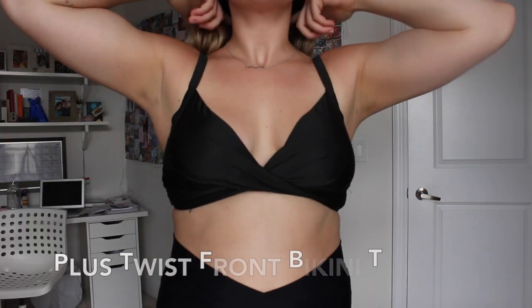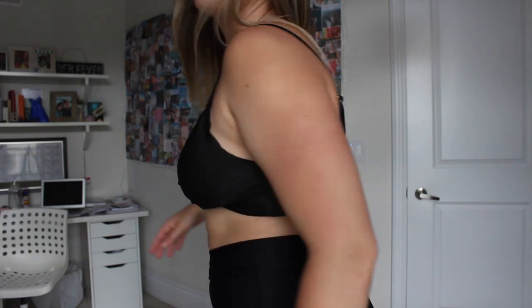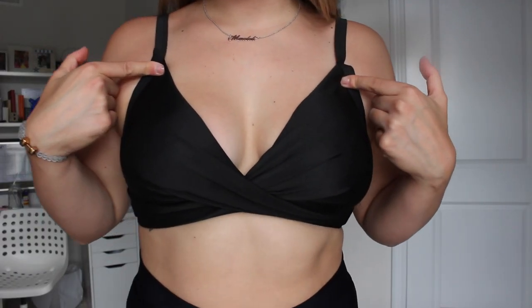Next is another black top — I bought just the top because black can go with any bottom. It's a cute triangle top with a nice twist in the middle and a straight back strap. I didn't adjust the straps here so my boobs look a little pushed to the side, but if I were actually wearing it I'd tighten the straps so it holds better.